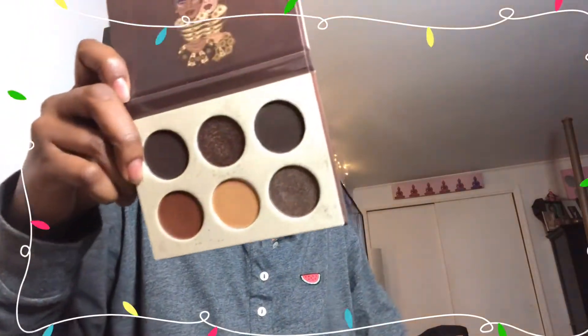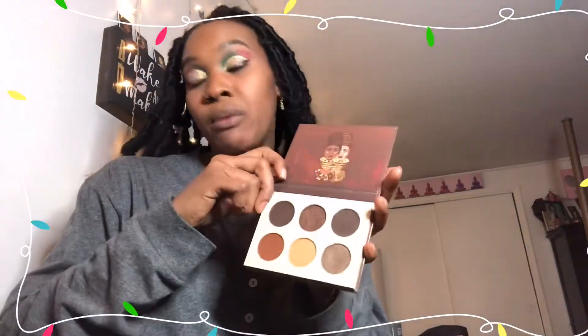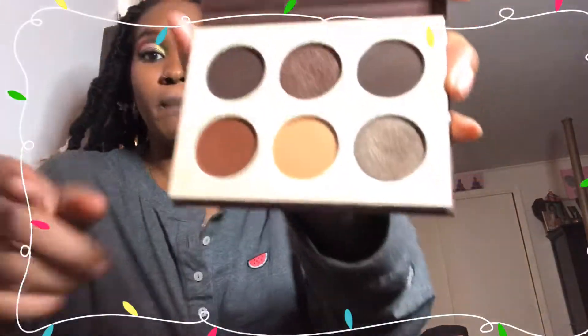So this new palette I got is called the Chocolate palette by Juvia's Place — holla at your girl because I use y'all products a lot. I only used one shade because I was dying to try it out, and I used it as a base. Juvia's Place is always a goal for me because they have super great products.